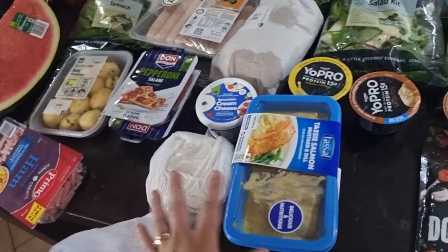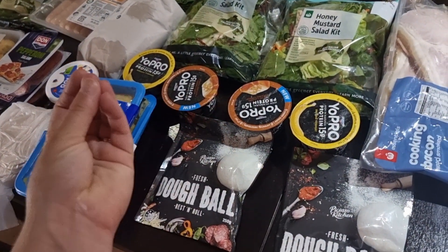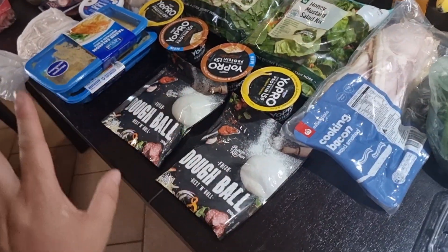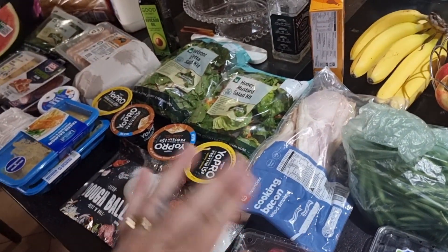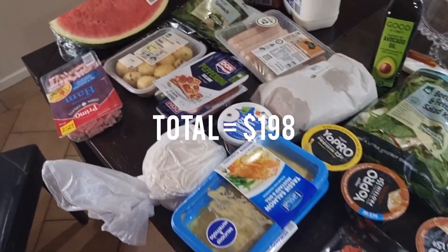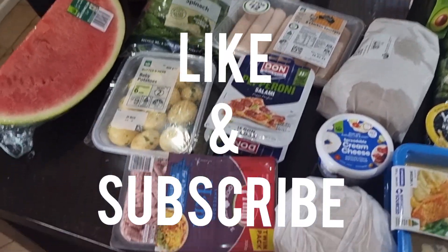This is my grocery haul for today. I know it's not big but I'm getting better at eating healthier things and shopping less. My pantry is full of extra stuff so I don't need too many kids' snacks — just a couple of healthy things to add to their lunches. Hope you liked it, don't forget to like and subscribe, and I'll see you in the next video.